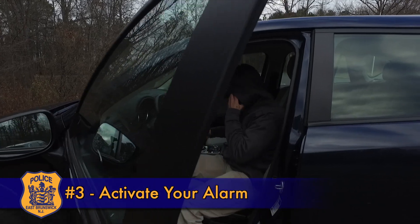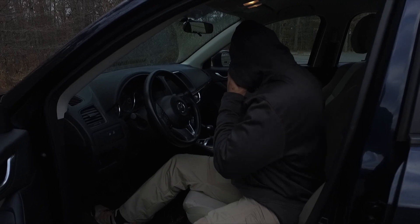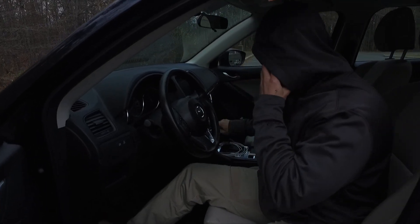Number three: activate your vehicle's alarm. If you do not have a factory-installed alarm system, please get one installed. Thieves like to work in silence, and this prevents them from doing so.